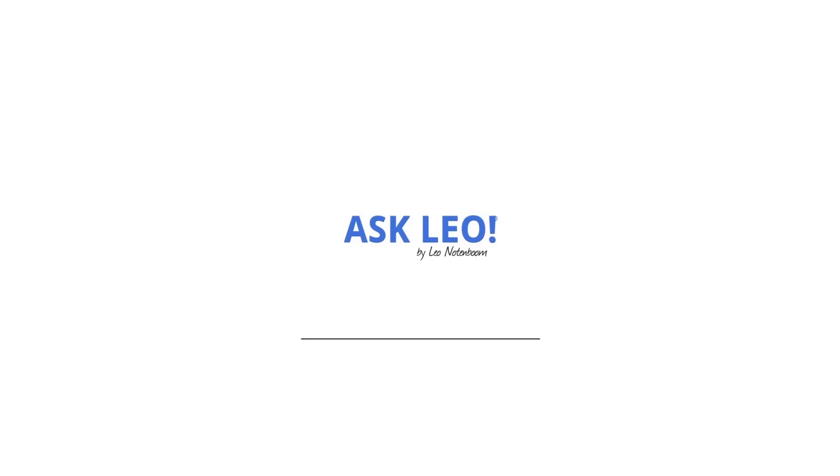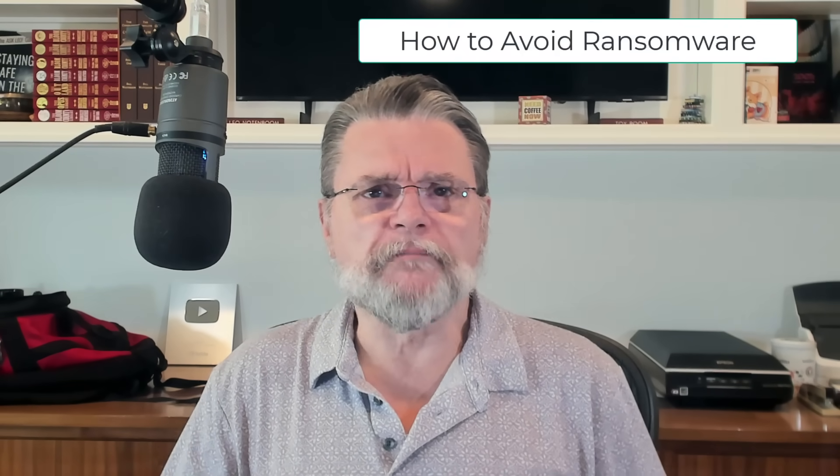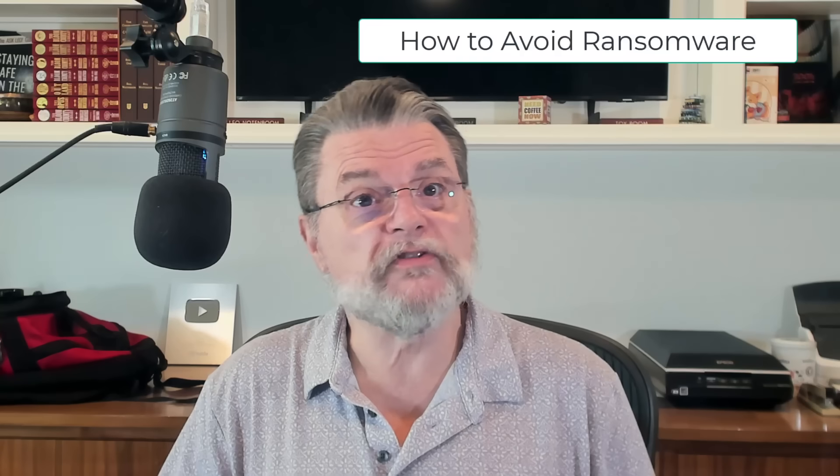How to protect your cloud storage and backups from ransomware. Hi everyone, Leo Notenboom here for askleo.com. In a previous article and video, I talked about how ransomware is nothing special when it comes to prevention — it's just malware. The same steps you take to protect yourself against malware are the steps that protect you from ransomware. Because of ransomware's devastating consequences, many people want additional assurance that they're protected, even if they accidentally allow such malware to reach their machine. In particular, two questions come up often.